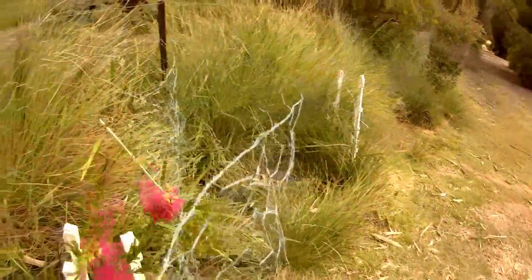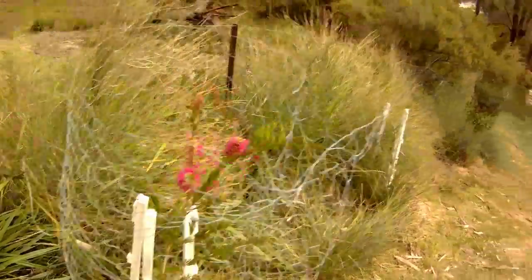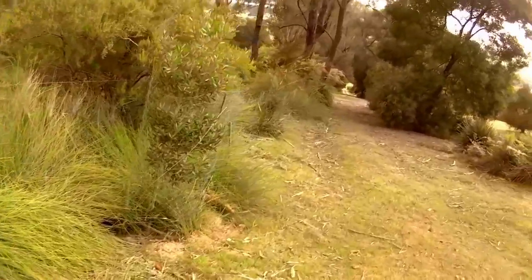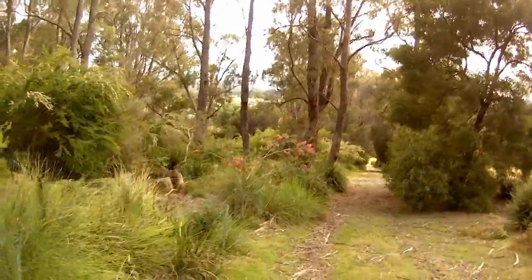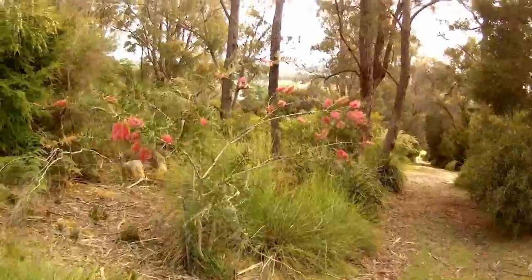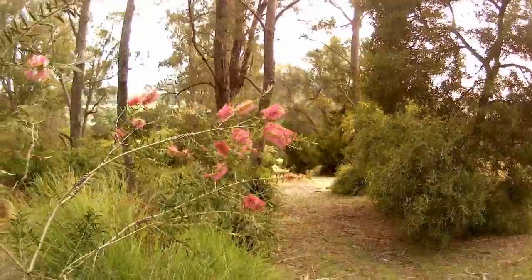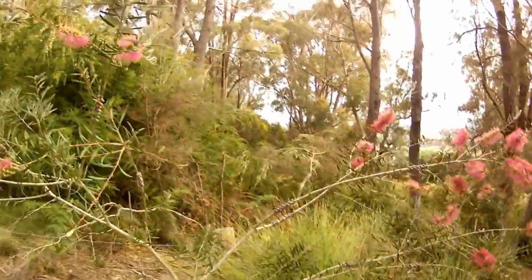These things are in flower at the moment — bottle brush type things. Callistemons or something, I'm not sure. My wife knows what all these things are — I can't remember the names of them. But they look pretty nice, look at that one there. They're almost in their native area. I don't know if they come from Tasmania, but they seem to be growing pretty well here.